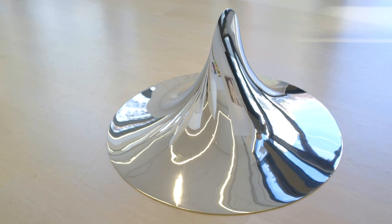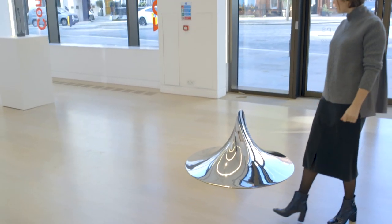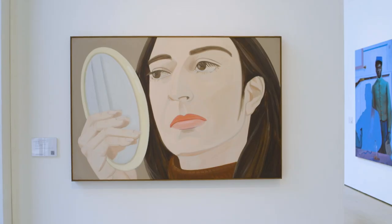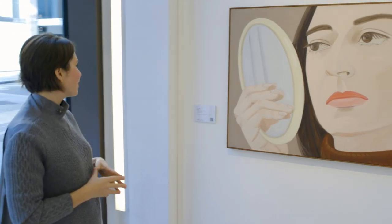Anish Kapoor's Blade is an elegant example of his exploration of the themes of reflection in space, done on a beautifully domestic scale. We also have an Alex Katz called Ada with Mare from 1969.